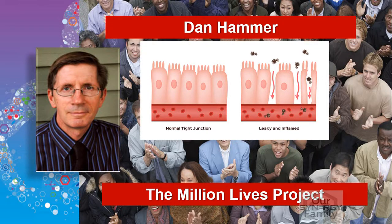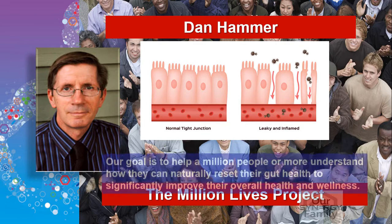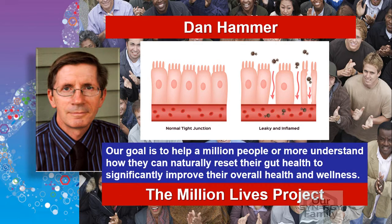Hi, my name is Dan Hammer. I'm part of the Million Lives Project, and our goal is to help a million people or more understand how they can naturally reset their gut health to significantly improve their overall health and wellness.